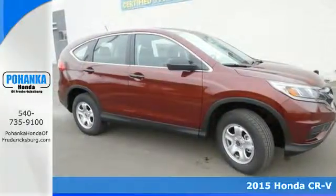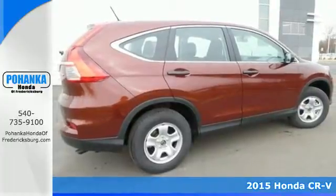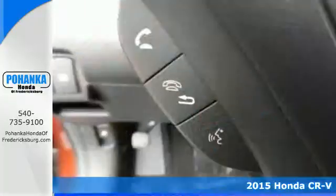Here's a 2015 Honda CR-V. With a remarkably responsive and fun driving experience, this is an astoundingly efficient SUV.